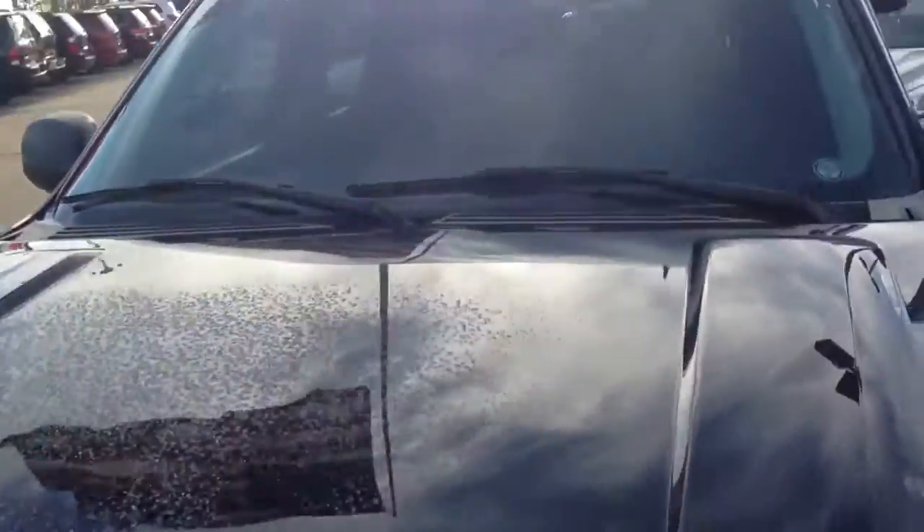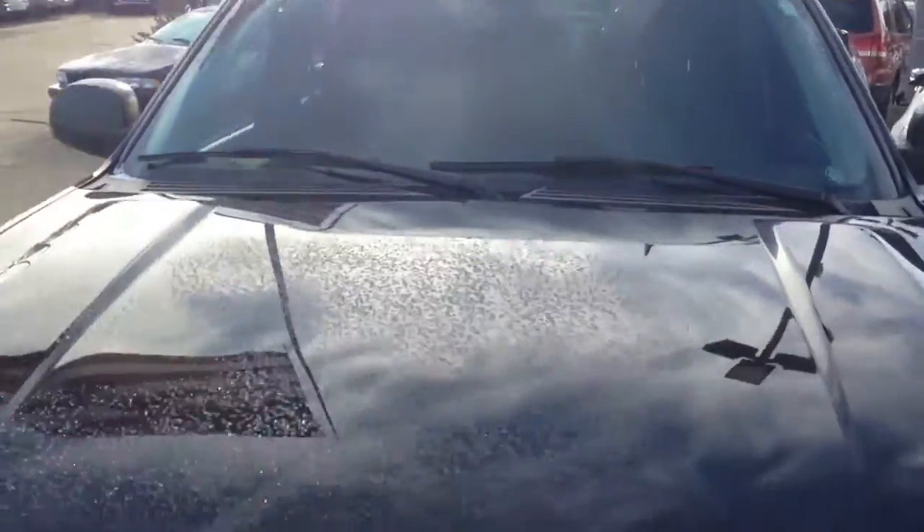There's a little bit of frost on the hood because it's about 20 degrees right now when I'm making this video. It's good old Ohio for you.